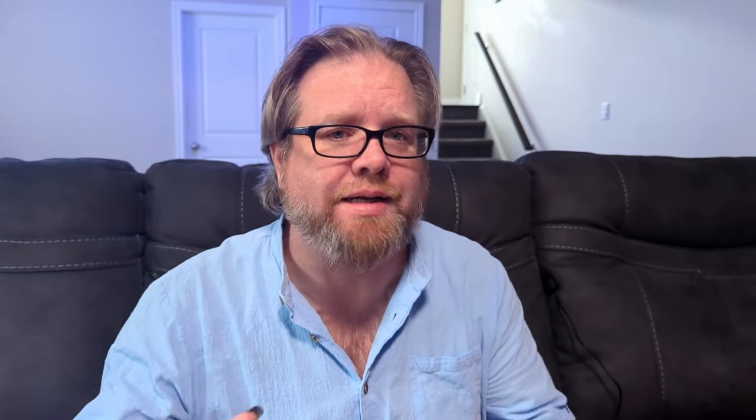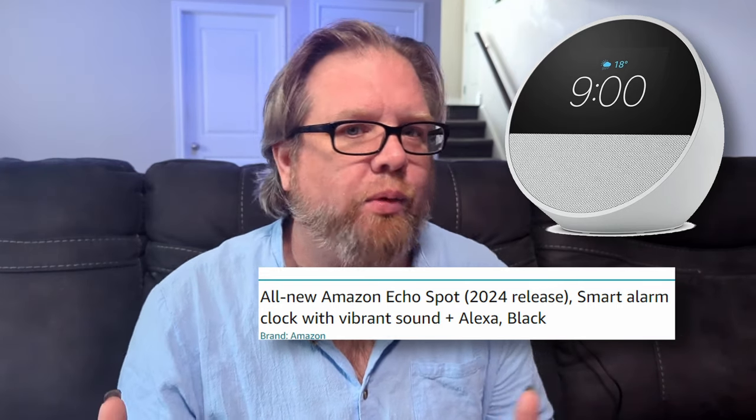Then yesterday, something happened. Amazon released a new Echo Spot for 2024. And I bought it. They seem to be marketing the brand new Echo Spot as a smart alarm clock, and that's exactly what I plan to use this for.